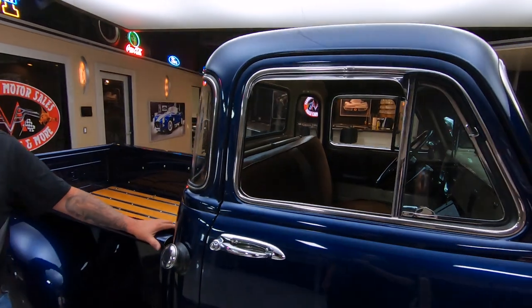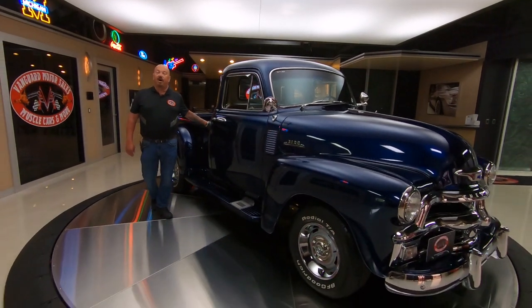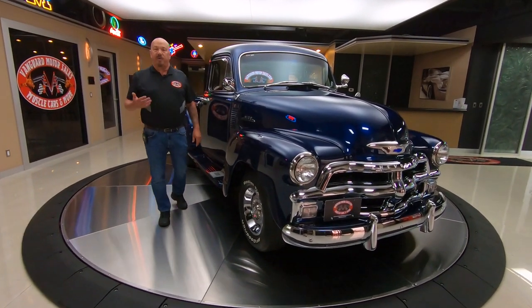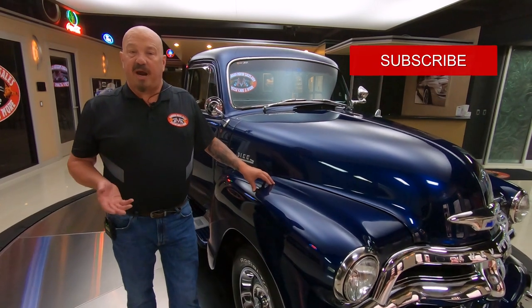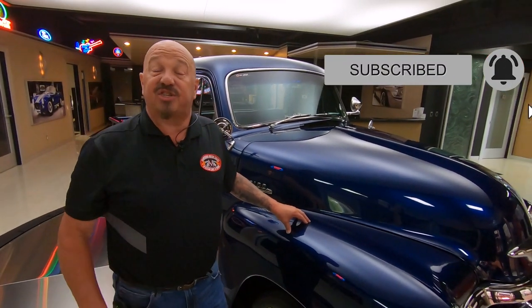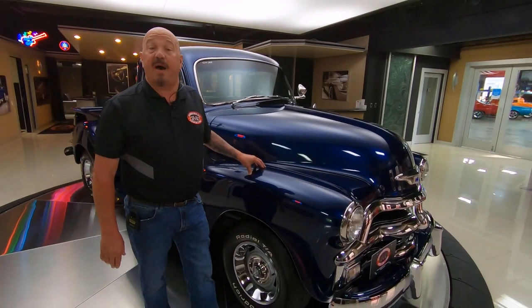At Vanguard Motor Sales we don't do any consignment, which means we own this beauty. The first thing that happens to every car and truck here at Vanguard is it goes up on the lift so we can inspect them and accurately answer all your questions. You're watching us on YouTube, so make sure you subscribe to our channel and click that little bell button to get notified every time we post a new video — and we're posting about 40 a month.